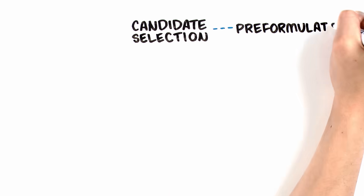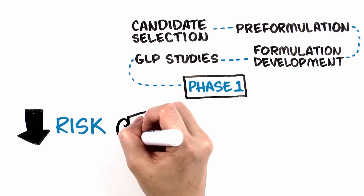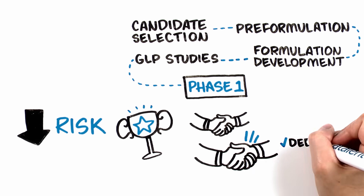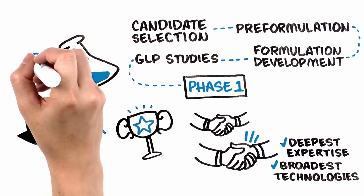An efficient pathway from candidate selection to Phase I that reduces risk provides the best chance of success. Finding a single partner with deep expertise and broad technologies who can guide you through can be invaluable in accelerating the development path.